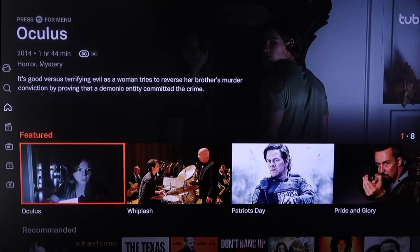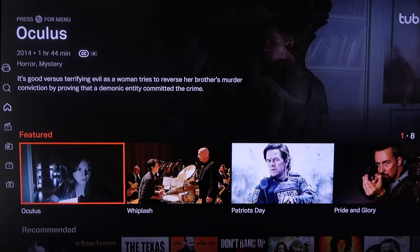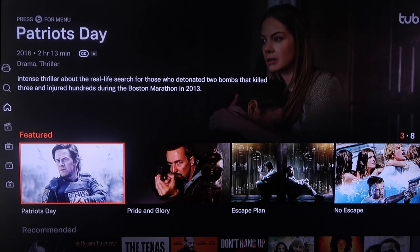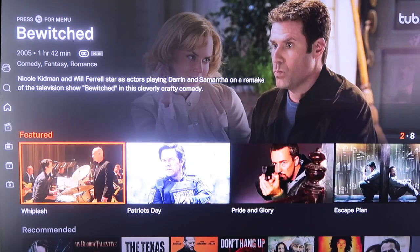The next one we're going to look at is Tubi TV. I like the way Tubi TV is laid out — it does have a little bit of a Netflix vibe, showing a featured movie at the very top. Right in the middle it has all its featured films that are really popular right now, like Patriot's Day, Pride and Glory, and Escape Plan. You can watch these all for free.